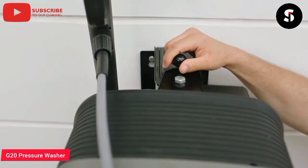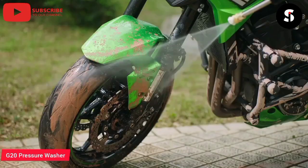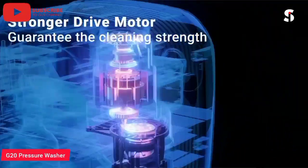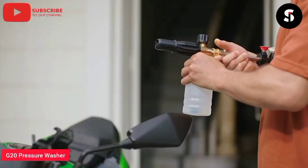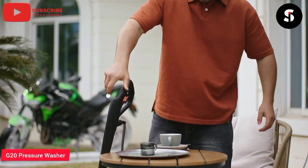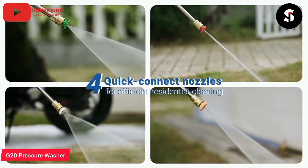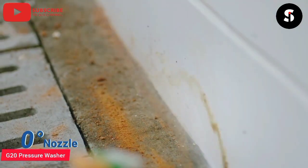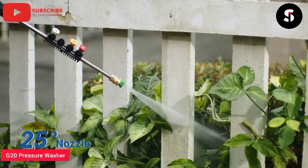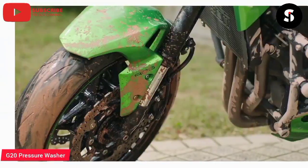The Grand Falls G20 pressure washer is a powerful and versatile tool for cleaning a variety of surfaces. It is equipped with an 1800W motor that provides a maximum pressure of 3,000 PSI and a flow rate of 2.4 GPM, making it ideal for cleaning driveways, decks, patios, and other outdoor surfaces. The G20 also features a 20-foot high-pressure hose and a 35-foot power cord, providing plenty of reach for large areas. It comes with a range of nozzles, including a zero-degree nozzle for concentrated cleaning and a 40-degree nozzle for wider coverage. The Grand Falls G20 pressure washer is a must-have for anyone who wants to keep their outdoor space clean.